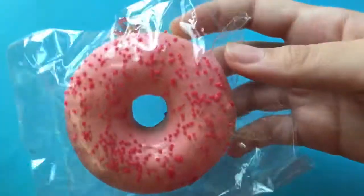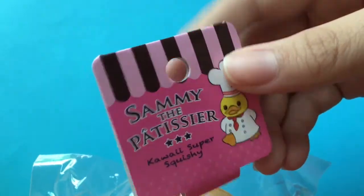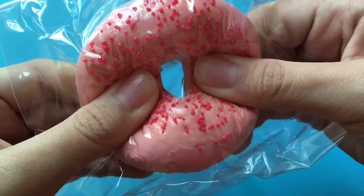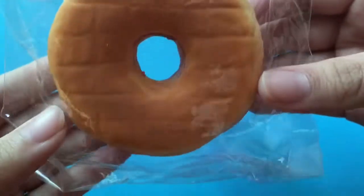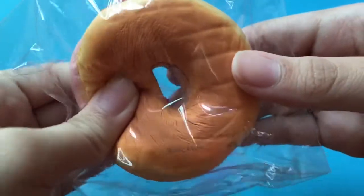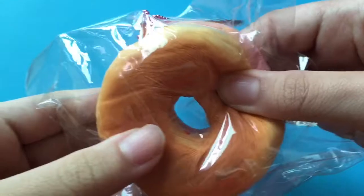The first thing I pull out is my Pinky Berry Donut. Here is the tag, here is the squishy, and this one is licensed by Nick and Fortune, so I guess it's more squishy and softer now.